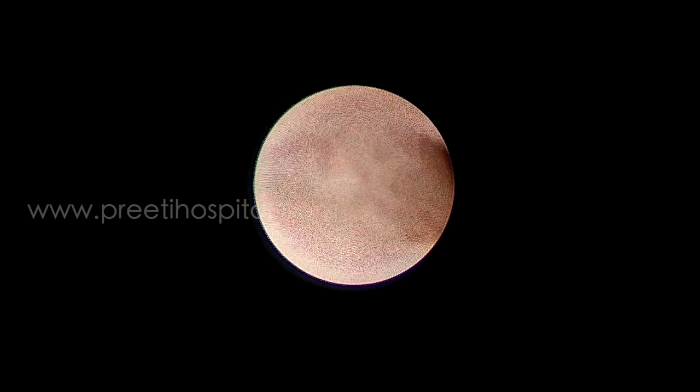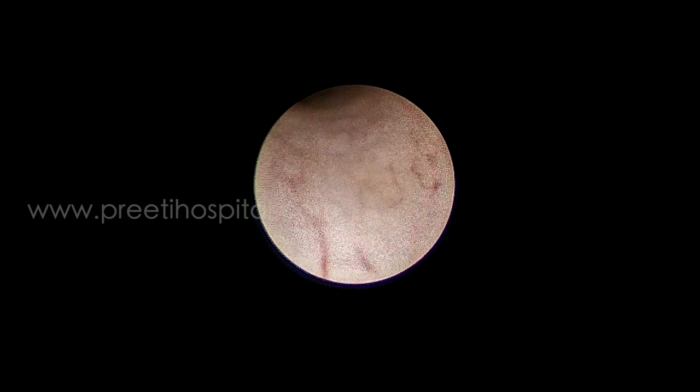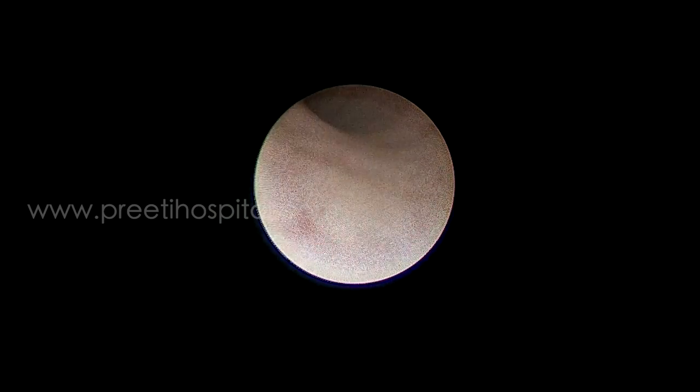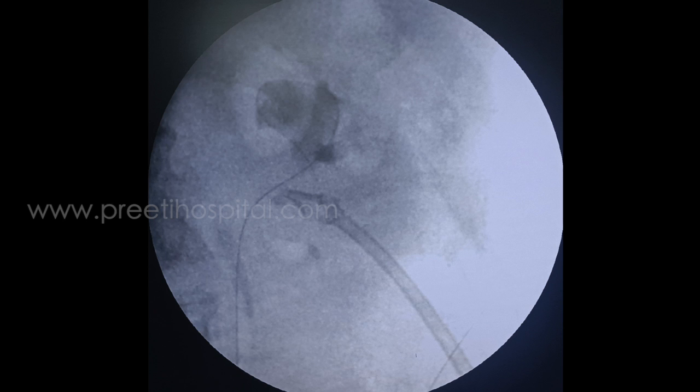We then attempted ureteroscopy to remove the stone. There was edema at the site of puncture, so we wanted to avoid intervention from the retrograde fashion. We tried flexible ureteroscopy as well, but there was slight narrowing.